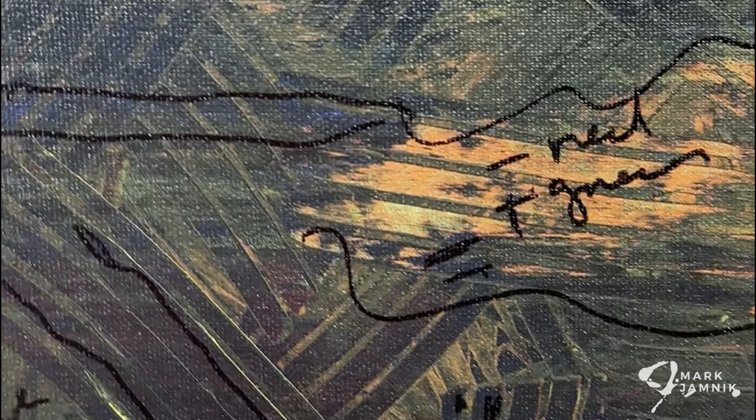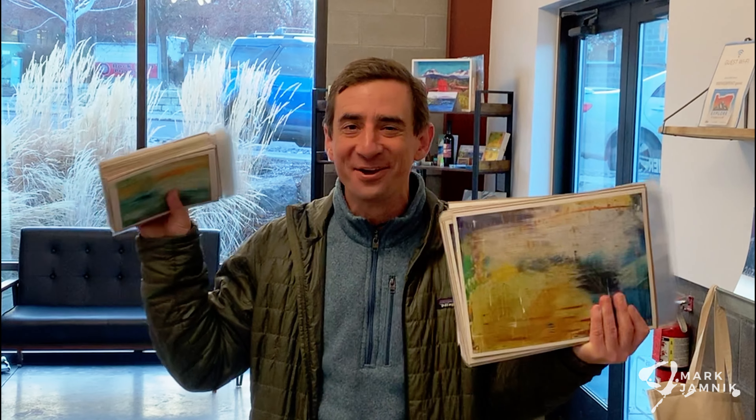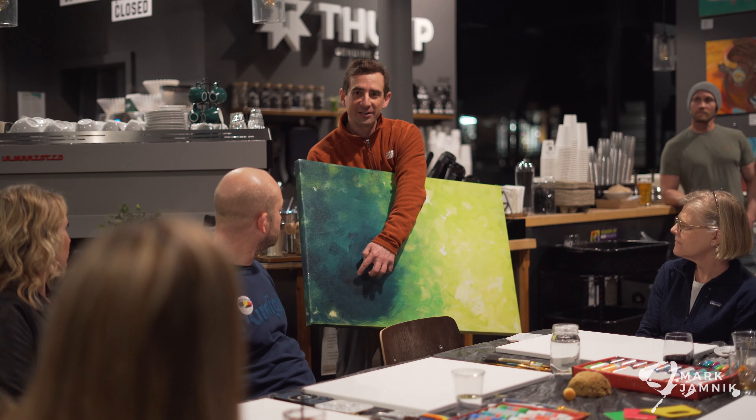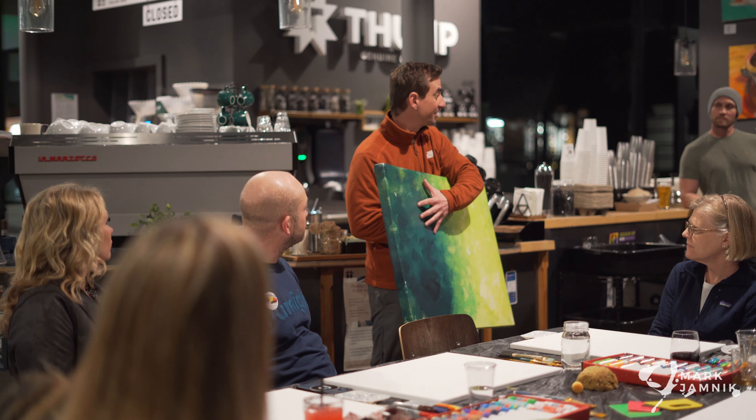From there, the story of inspiration is created and shared online, and eventually I pick up the prints from the printer and offer them at different events to showcase and bring back to the community some paintings that were created from their inspiration.